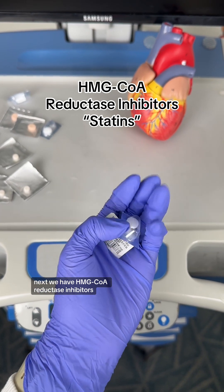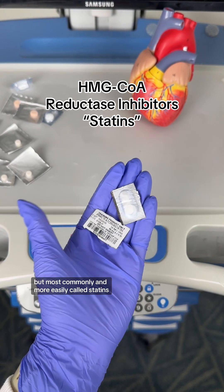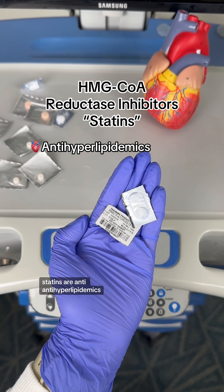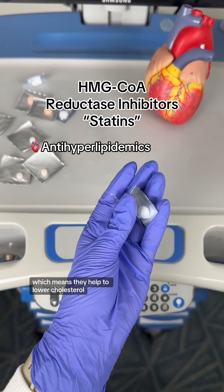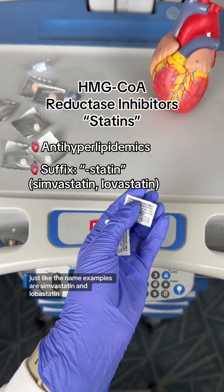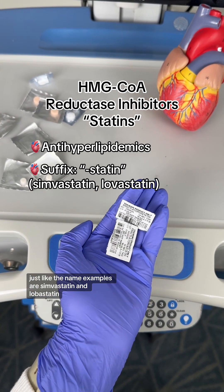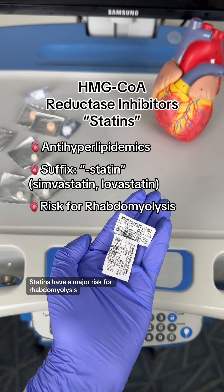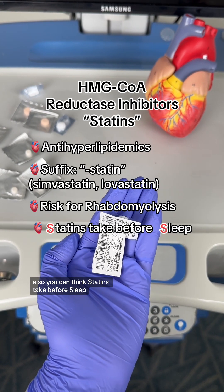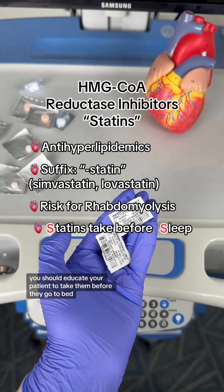Next we have HMG-CoA reductase inhibitors, but most commonly and more easily called statins. Statins are antihyperlipidemics, which means they help to lower cholesterol. The suffix for this medication is '-statin', just like the name. Examples are simvastatin and lovastatin. Statins have a major risk for rhabdomyolysis. Also, you can think 'statins take before sleep' — you should educate your patient to take them before they go to bed.